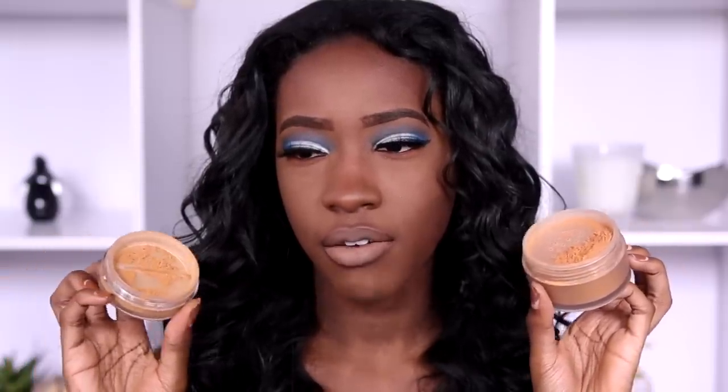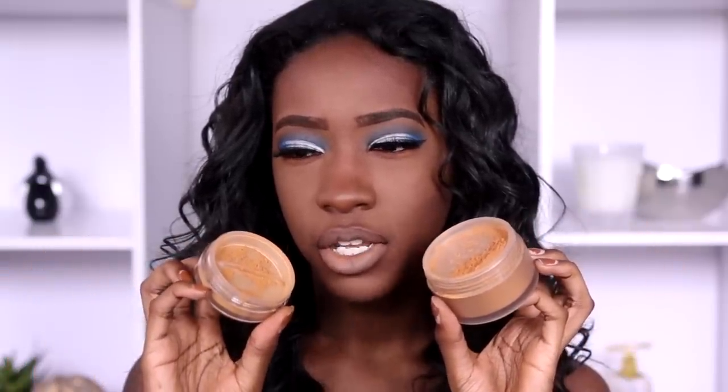It might make more sense to hold them both up at the same time. So this is the Laura Mercier powder — that's the coloring of it — and then there is the coloring of the Milani powder. They're pretty much the same color powder.